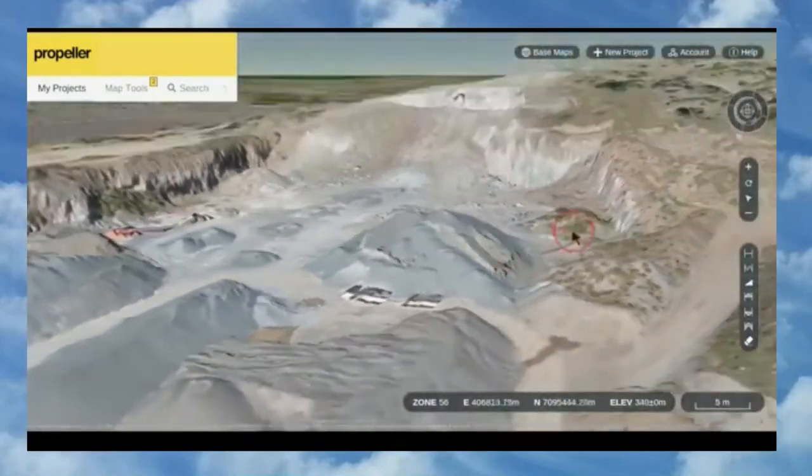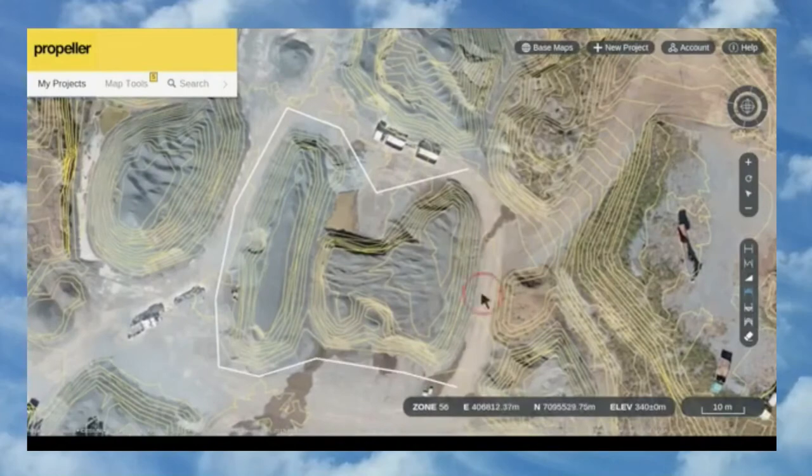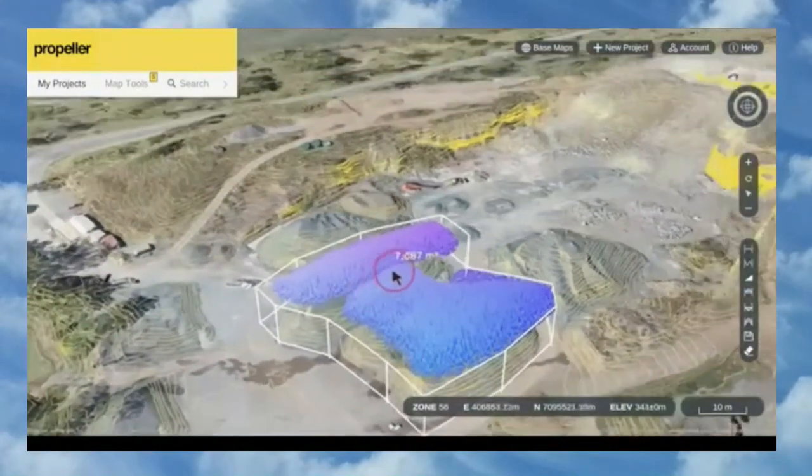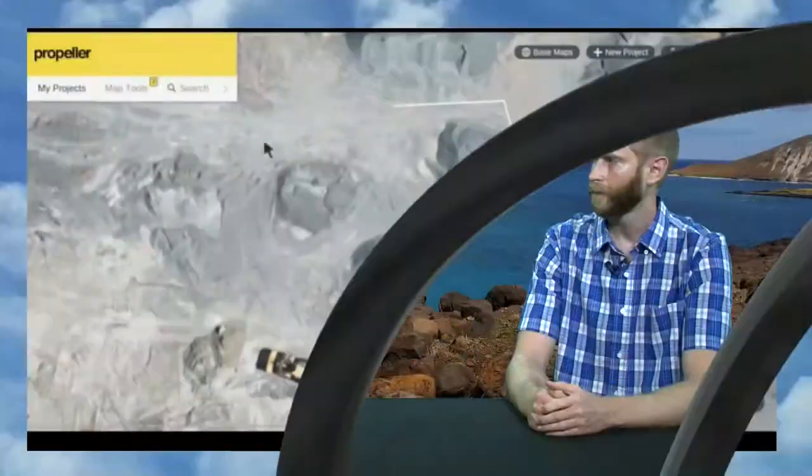We're pulling up examples from some software manufacturers showing how you can use drone data. This is a great example of volumetric information — how much material is on that job site, if I need to move dirt, how many dump trucks might that be, what's changed over time. Some of those data points can be garnered from software just from taking photographs, putting it in there, and sharing it out collaboratively.